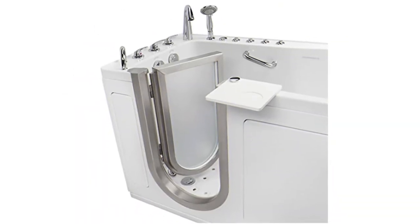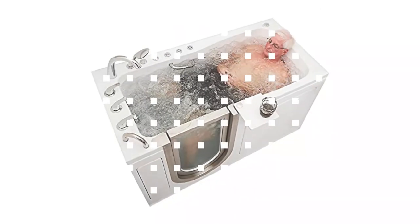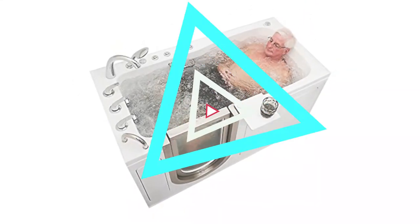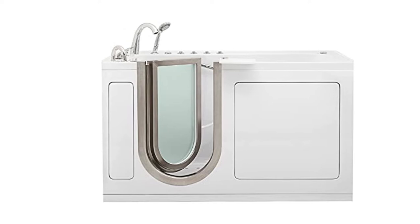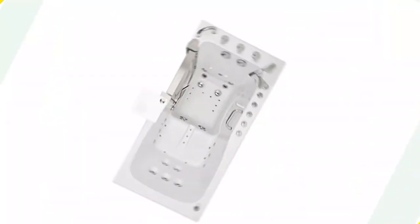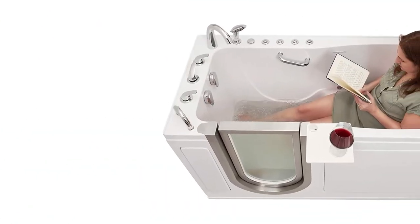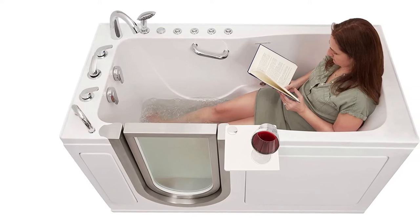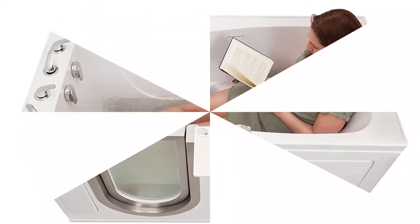It has a wall extension panel for fitting the standard opening of 60 inches, along with an end panel for right and left corner installation. You do not need to wait for filling the bathtub to enjoy a full bath with the aid of the foot hydro and air massager. You will be capable of soothing and stretching out the calves, achy feet, and soles without filling, thanks to the independent foot massage pump.